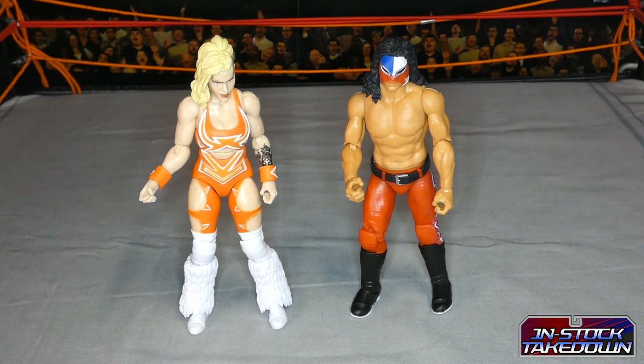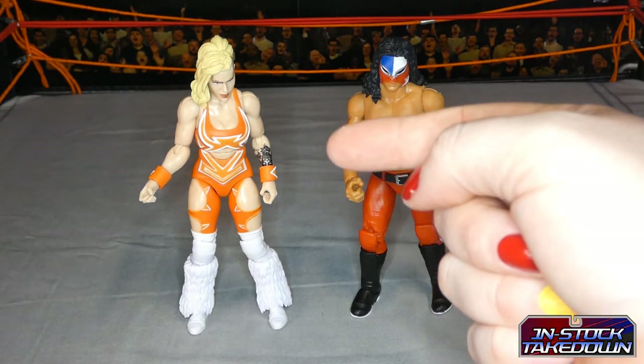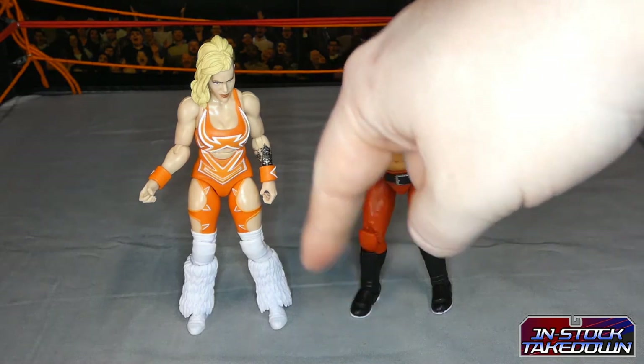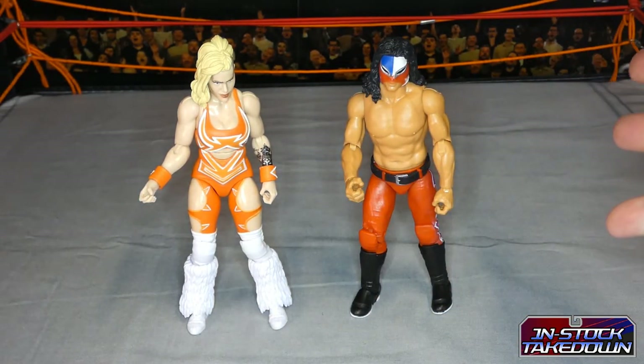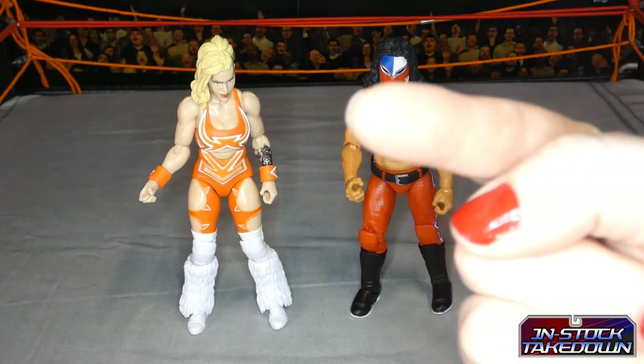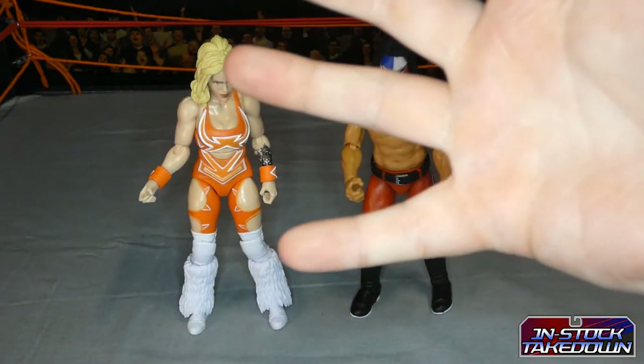That about wraps it up. I've been Tim's TCT, this has been the In Stock Takedown. These have been the Legends of Lucha Libre Fanaticos line and I shall see you next time we step back between the ropes. Ta-ra for now!